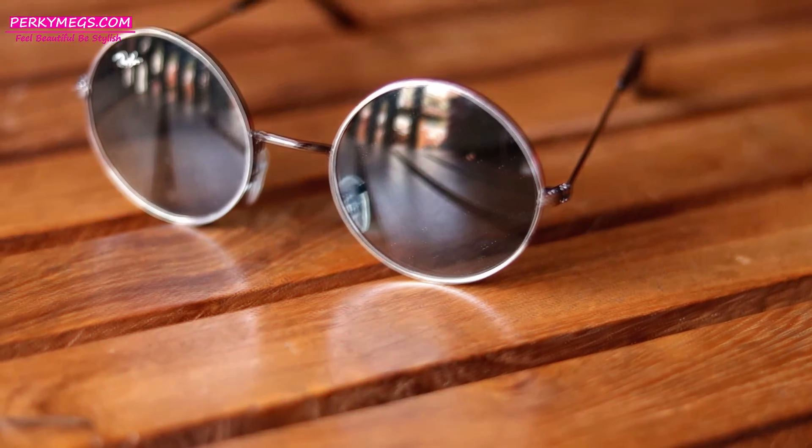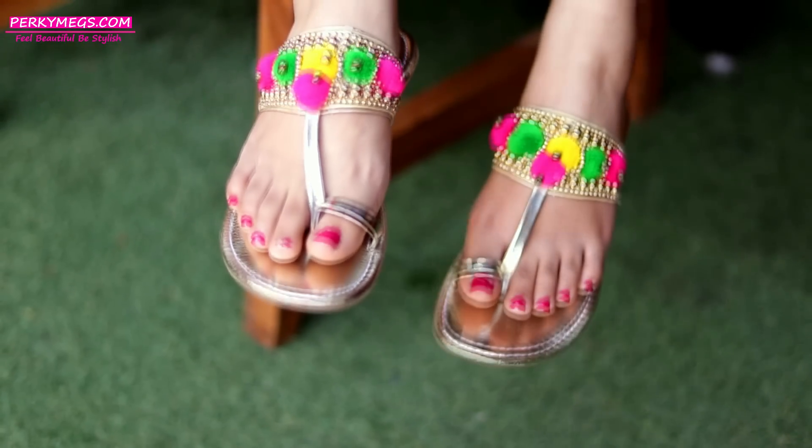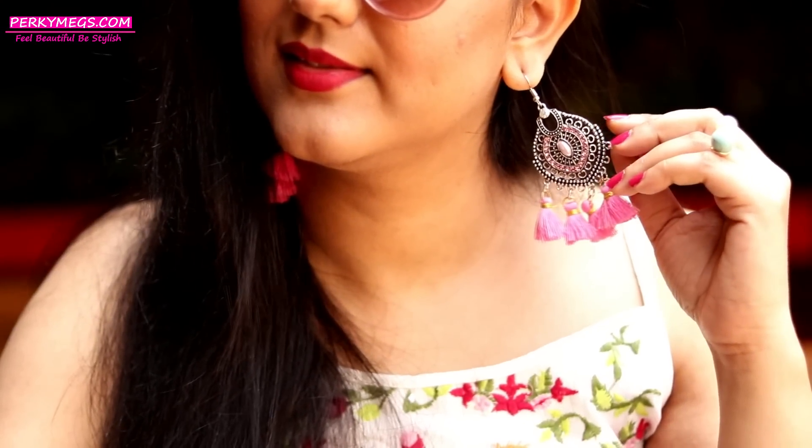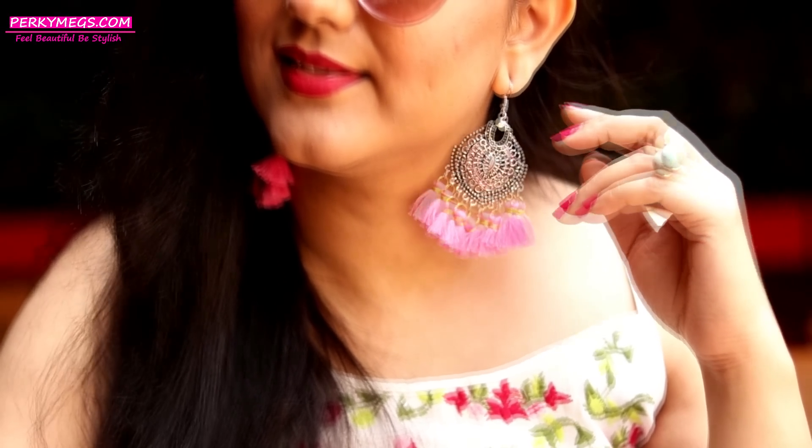And of course, sunglasses to protect your eyes and add a style quotient this summer. Don't forget flip flops to keep your feet sweat free, keep your neck free, and invest in some lightweight earrings this summer.